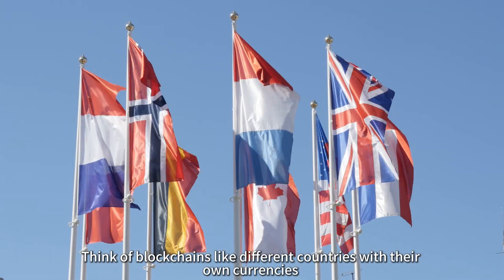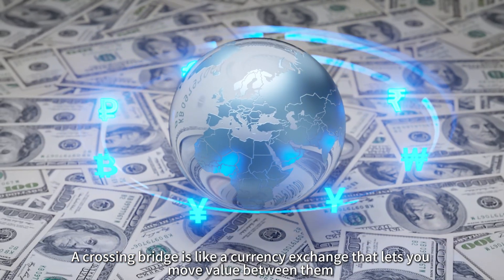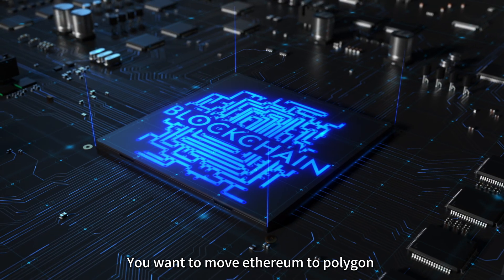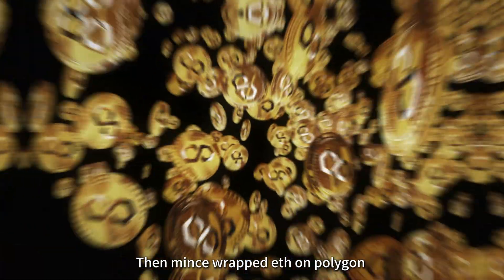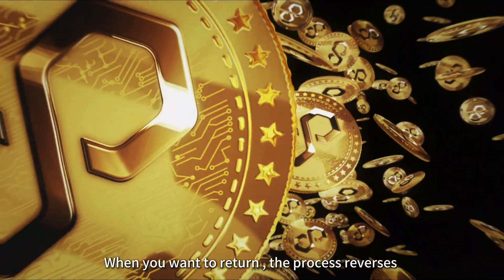Think of blockchains like different countries with their own currencies. A crosschain bridge is like a currency exchange that lets you move value between them. Here's how it works: you want to move Ethereum to Polygon, you send ETH to a bridge smart contract which locks it up. The bridge then mints wrapped ETH on Polygon. When you want to return, the process reverses.